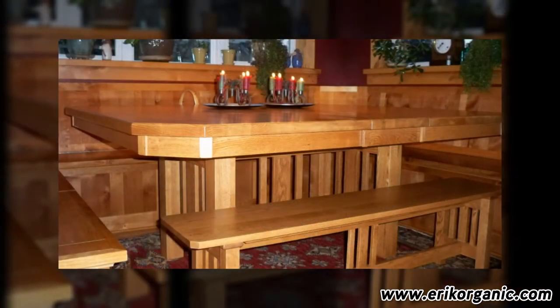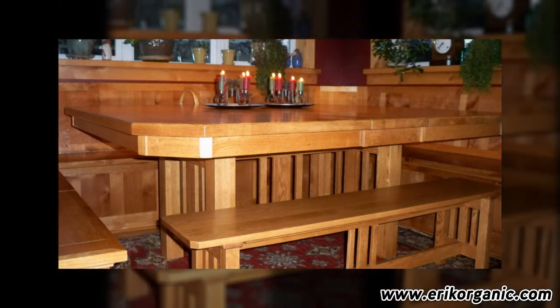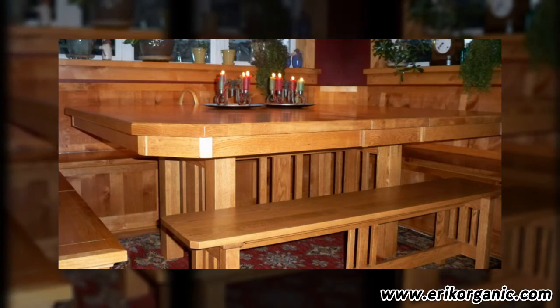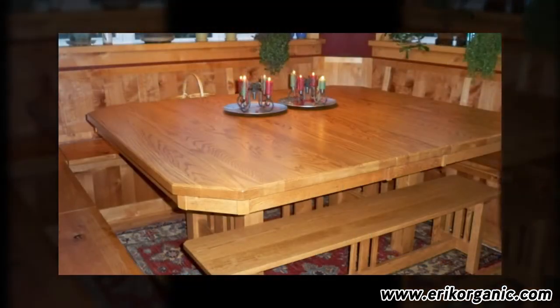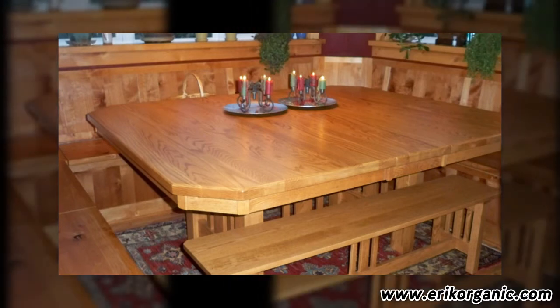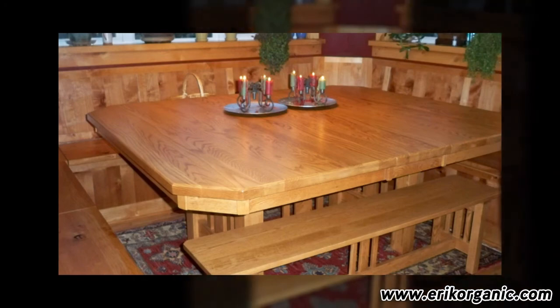Lori walked through our simple step-by-step design process with one of our designers, and was able to create a perfect table with exact dimensions to fit the nook, a table shape that easily allowed the entire family to slide in and around it, and a wood finish that was a perfect match.